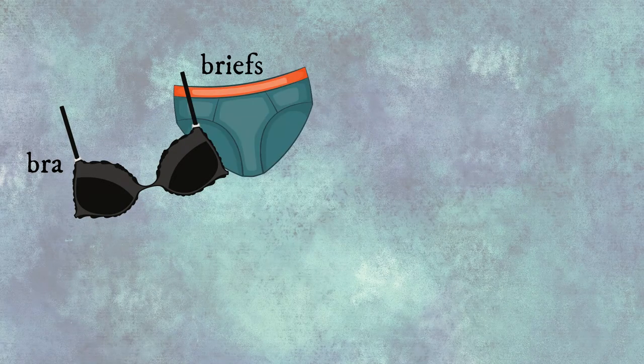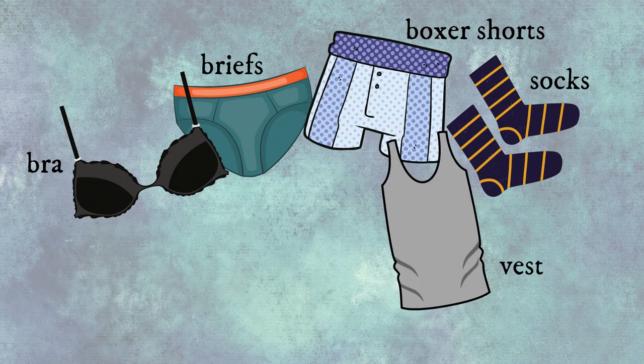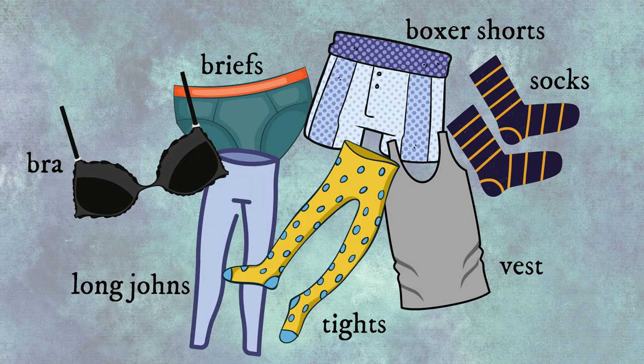Bra, briefs, boxer shorts, socks, vest, tights, long johns.